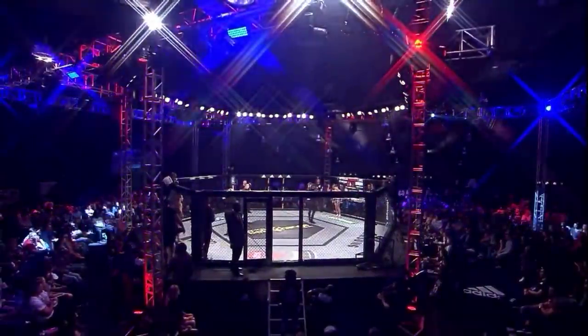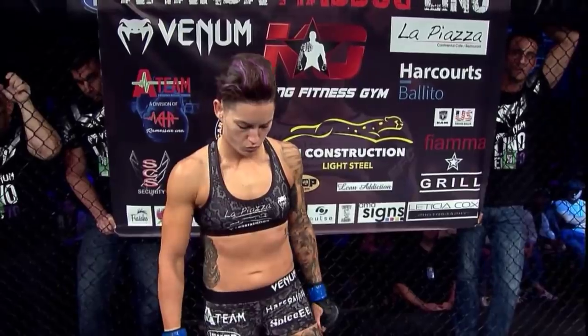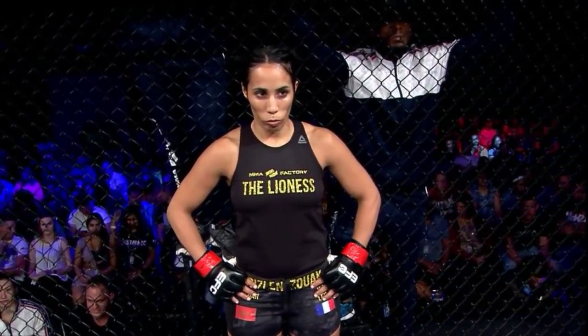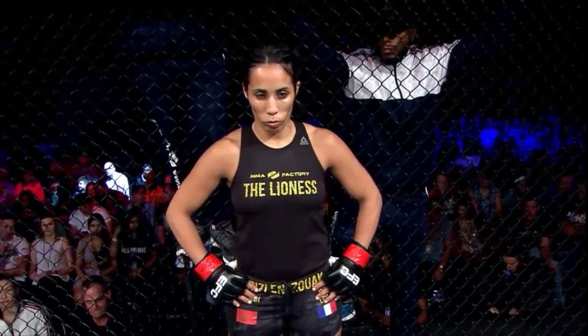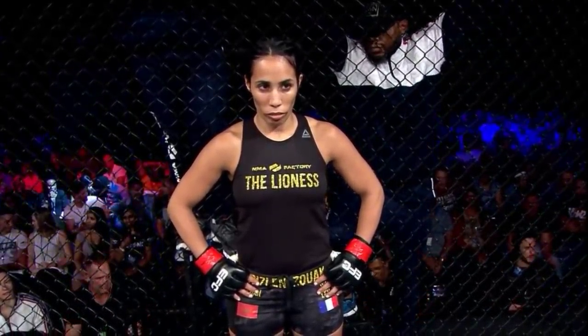Ladies and gentlemen, this is the main event of EFC 70, proudly brought to you by Keith Home Exchange, South Africa's leading sports book, in partnership with Samsung, Adidas, Restonic Mattresses, RDG Rex Dipping Gearbox, Dragon Energy Drink, Constantia Insurance, Beer Mix Flavored Beer, the Capital Hotels and Apartments, Aqua Vita Mineral Water, and Sun International.